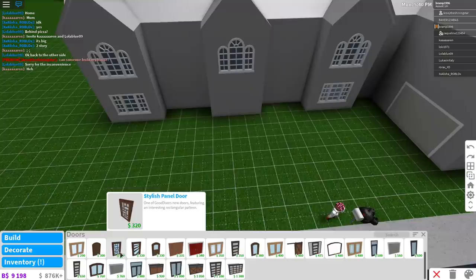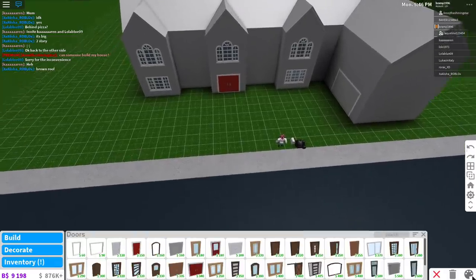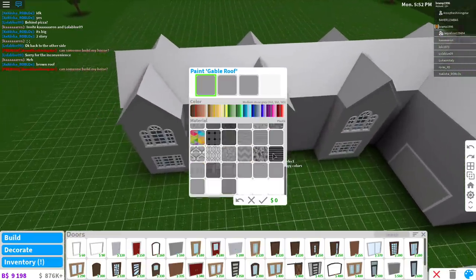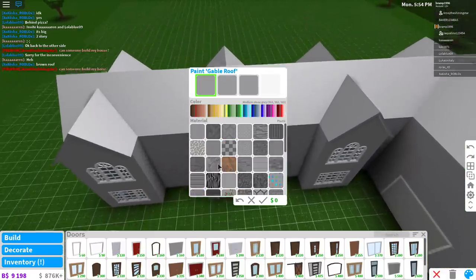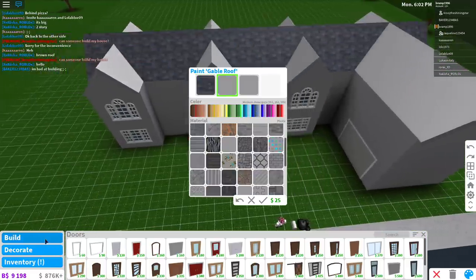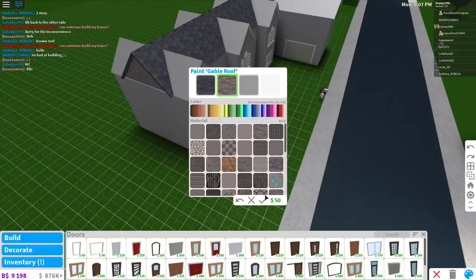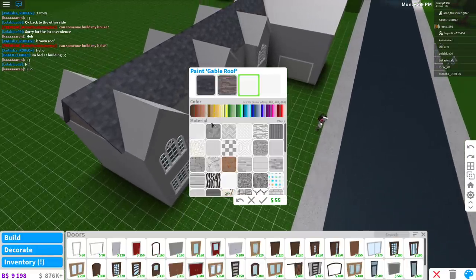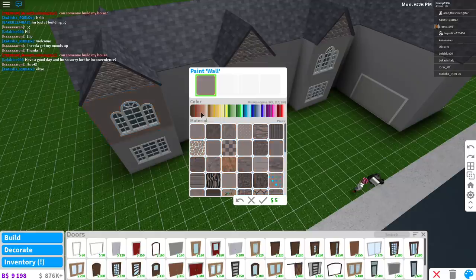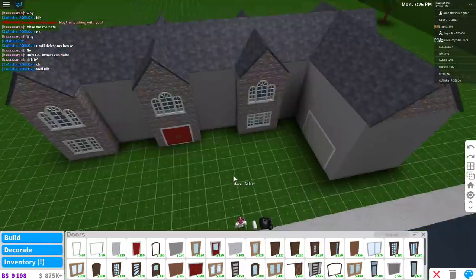I'm not going to paint everything on camera since I'm on tablet and can't quick-paint — that would take a very long time. I am going to paint the roof and some walls so you can see what I want to do. For the roof I'm picking this new pattern — I want a darkish roof. I'll go with hurricane gray, and for the roof surface I want it white.